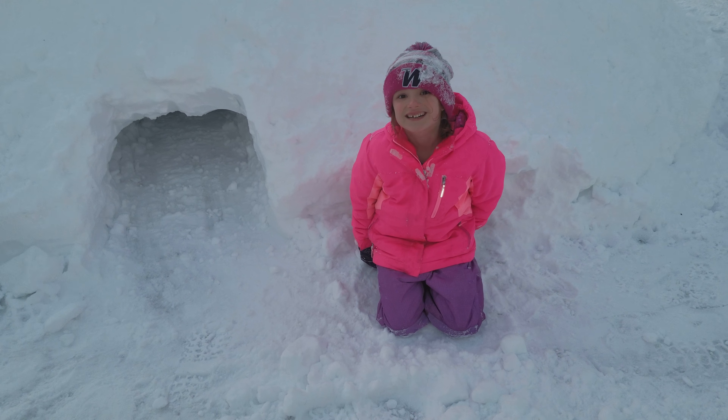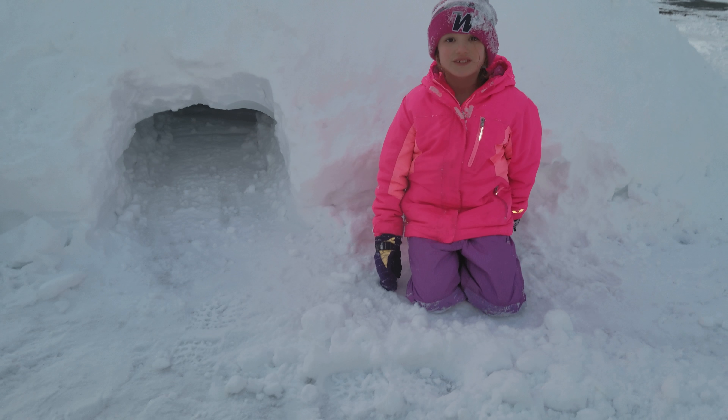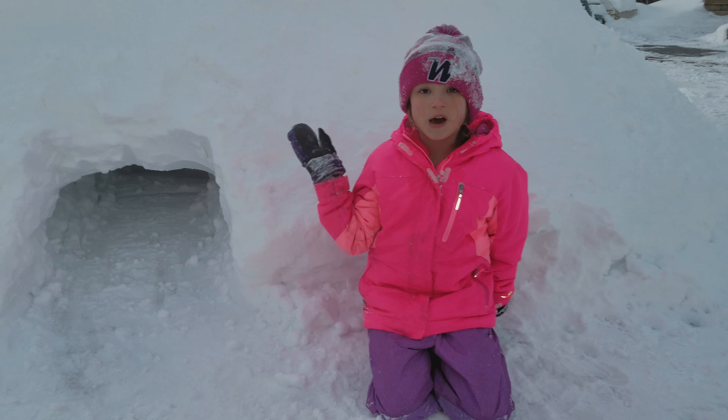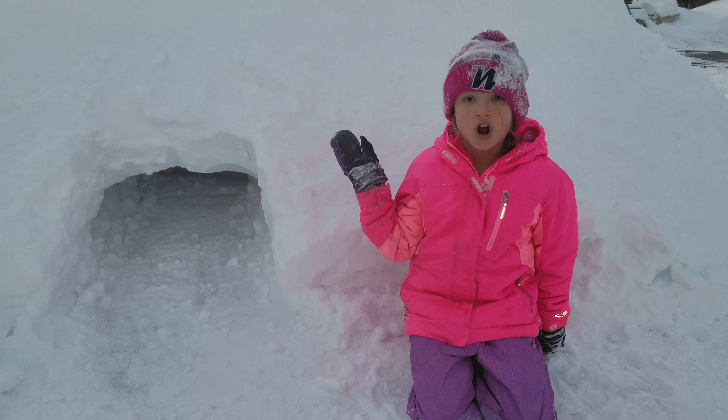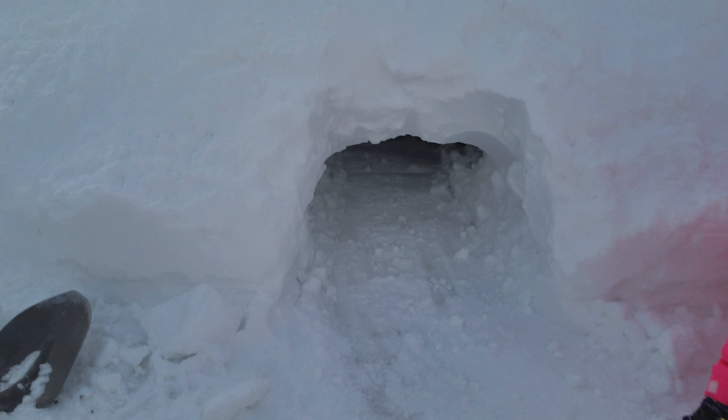This is Miss Hannah exploring an arctic cave. Here we go, is daddy first? There looks like there's an artifact.